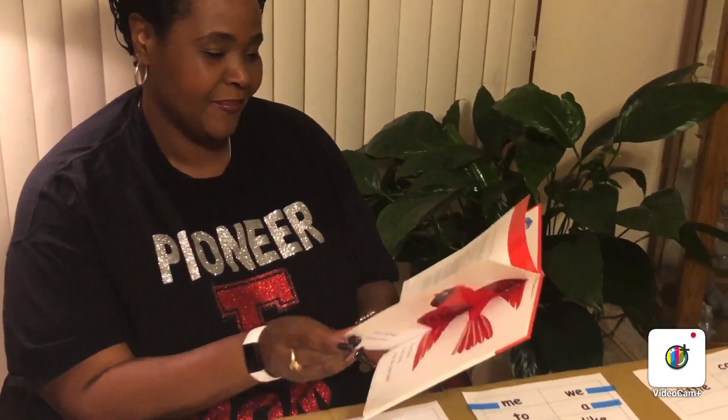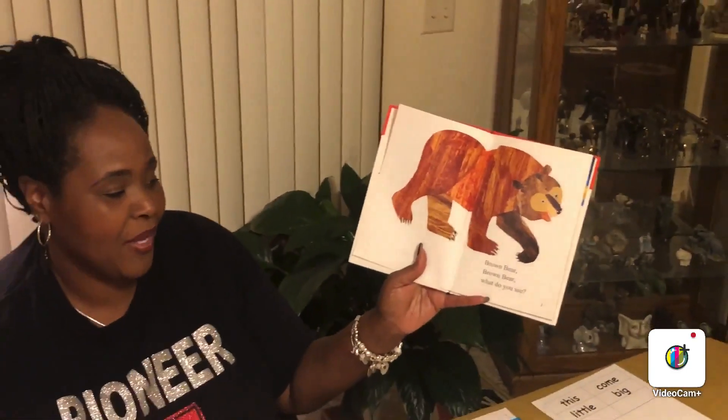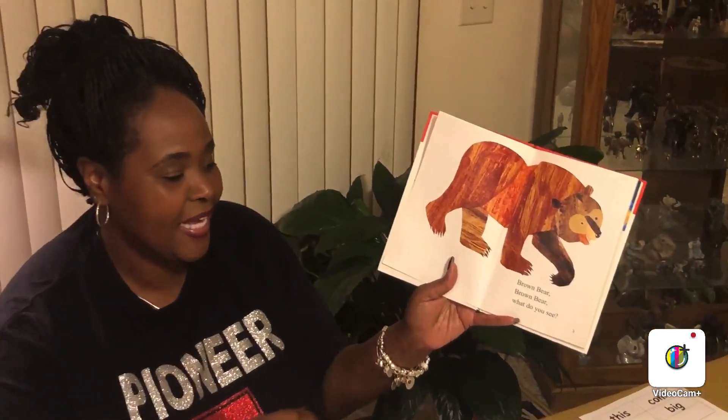Those are the words we're going to look for. Here we go. Brown bear, brown bear, what do you see? I see a red bird looking at me.